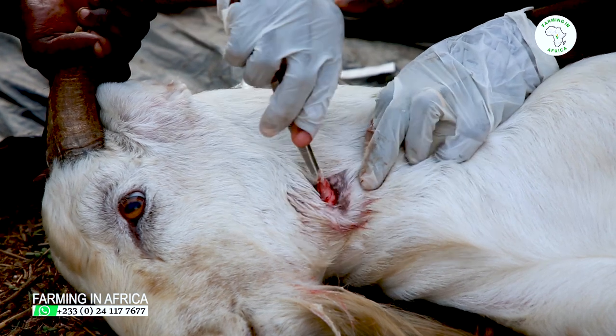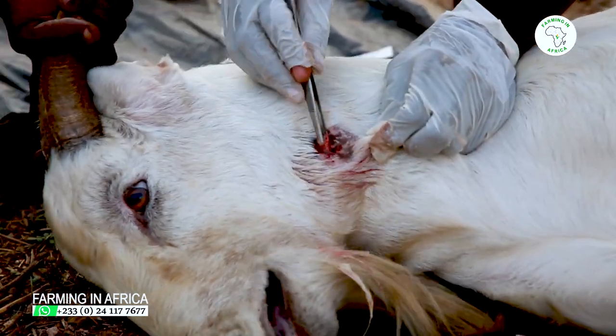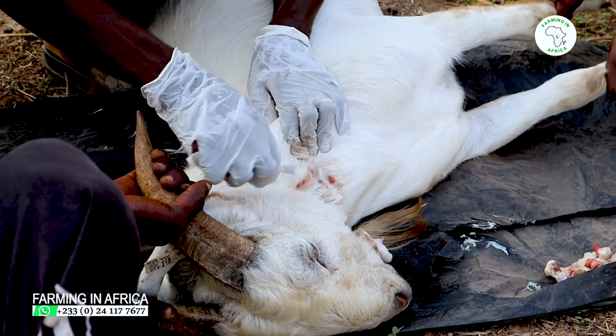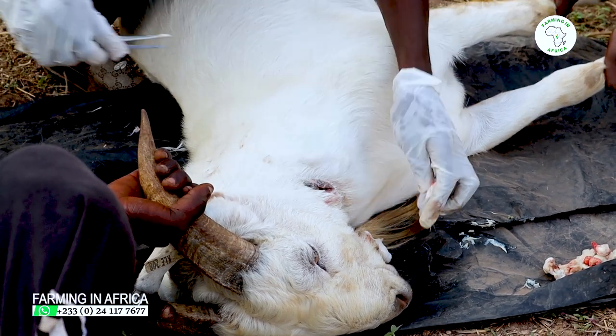Anything can happen at any time with animals, and here today there are plenty. When they are fighting, one can use their horn to puncture the other, or bacteria can cause it. Even if you are doing an injection and you didn't take care, it can cause the abscess.